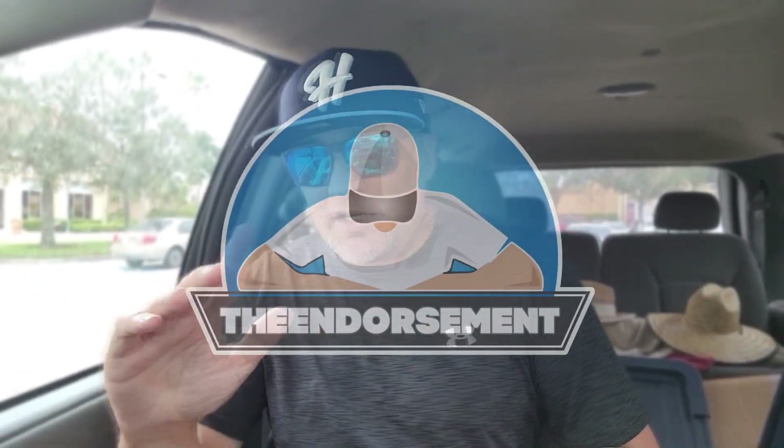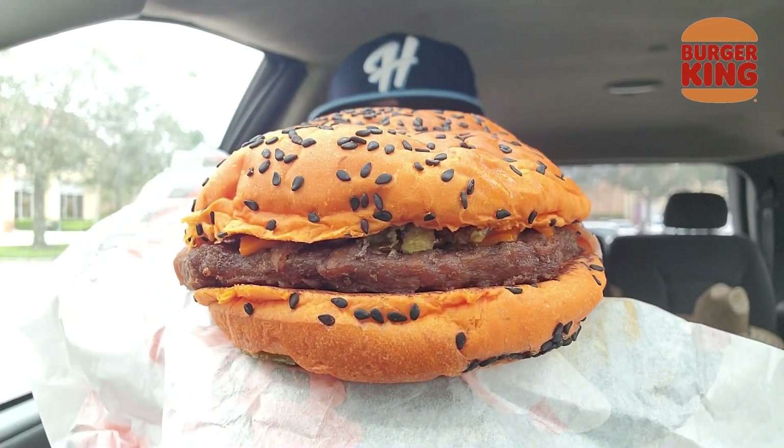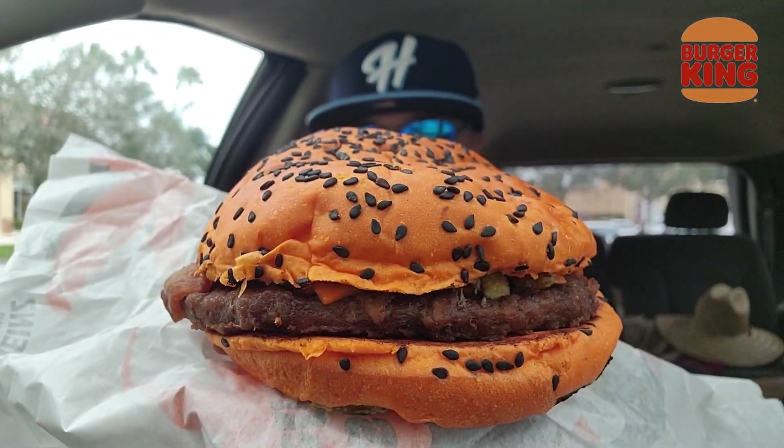What is up everyone? It is The Endorsement and it is time for another review. This is where I try something and tell you if you should like it or not. I can be very persuasive. What is going on over at Burger King, bringing back the Ghost Pepper Whopper with cheese? Got the nice wrapper right here, just in time for — whoa, I forgot about this bun. Look at this bun! Oh my goodness, look at this bun. What is happening? Burger King.